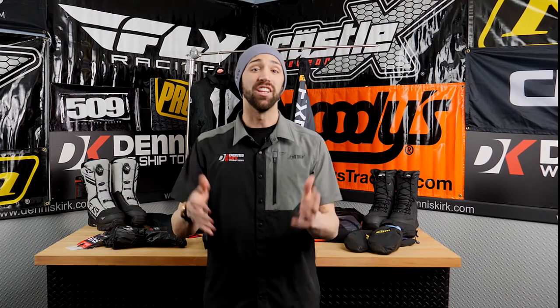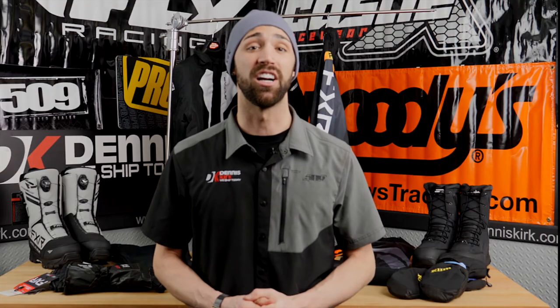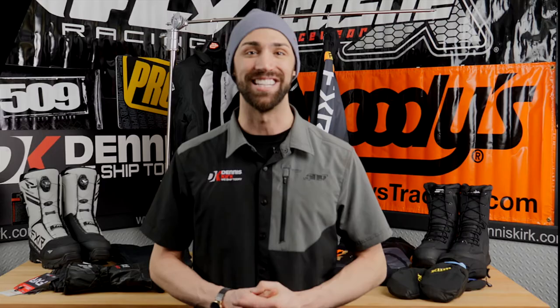Welcome to Sled Check. In the last episode of the season, we're going to take a look at the most important element to get ready for your ride — you. Today we're going to take a closer look at jackets, gloves, bibs, and boots to make sure that you get the proper gear for your riding style.